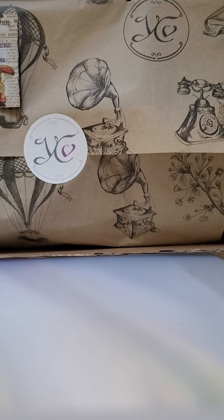Good evening. This is Rose of the Gadsden Rose, and tonight I am showing you my very last Your Creative Studio order for the year. I only signed up for the three-month subscription. So let's go ahead and get started.